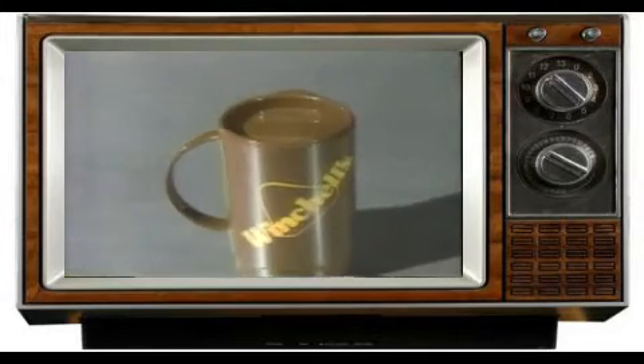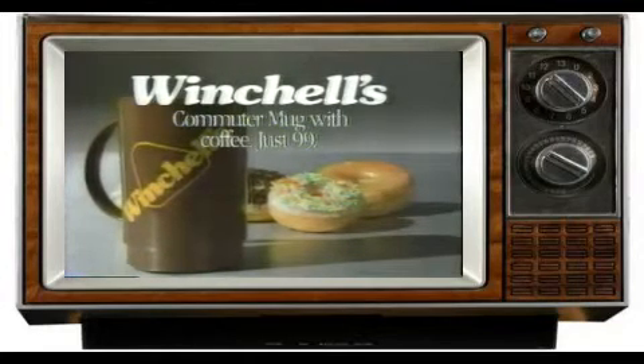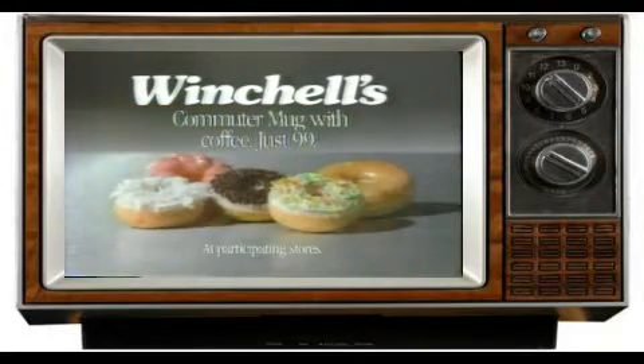So don't drip and drive. Drive into your nearest Winchell's and drive out with Winchell's new Commuter Mug, filled with coffee. Just 99 cents, while supplies last.